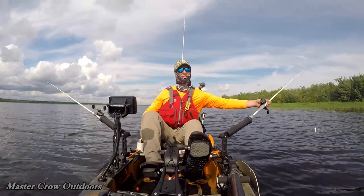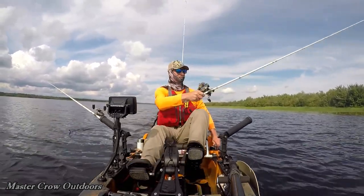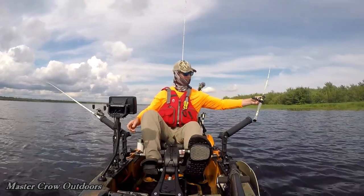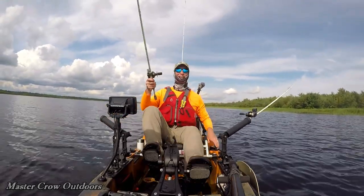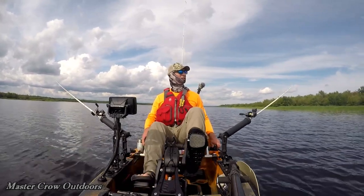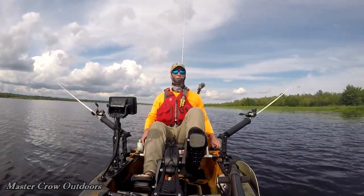It's a pretty warm day but it doesn't seem to be slowing down the gators. That's probably our third bite in five minutes. Nice fish too — boys, they were really fighting hard. We are having a blast! That made my day already. Just going to keep doing what we're doing, going right along the edge of the weed line. Living the dream.